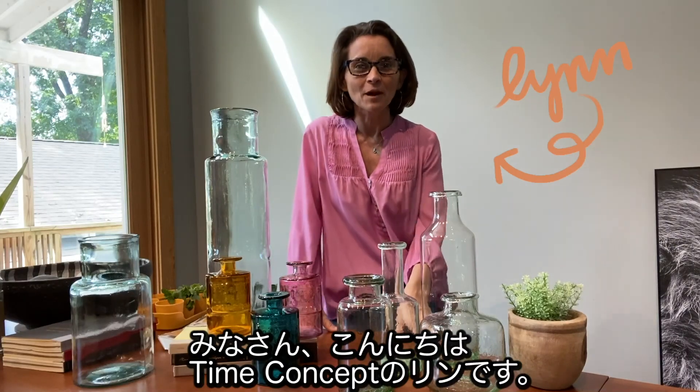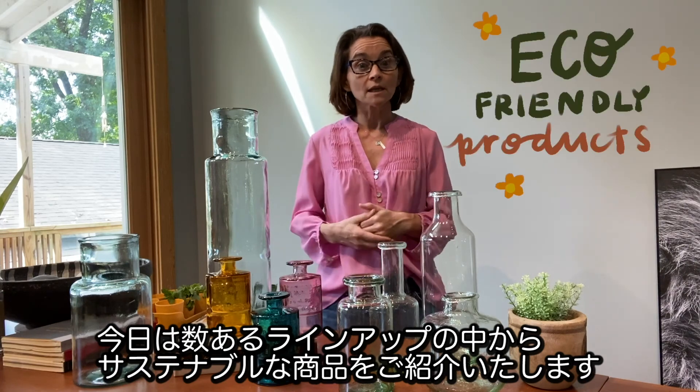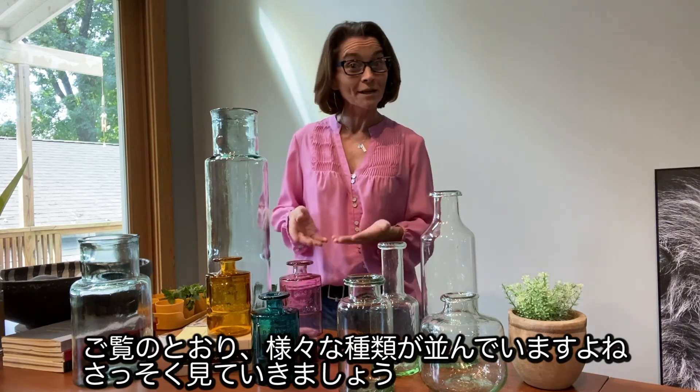Hey everybody, it's Lynn here from Time Concept. I'm here today to introduce you to some of the sustainable products in our lineup. First, I'd like to talk about glass. As you can see, I've got several different pieces here in front of me, so let's go ahead and get started.